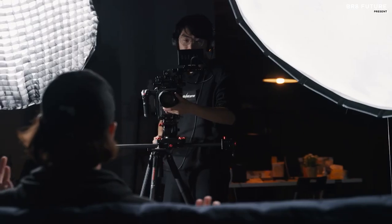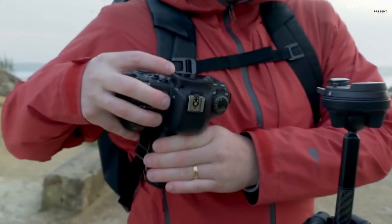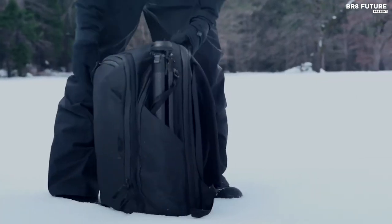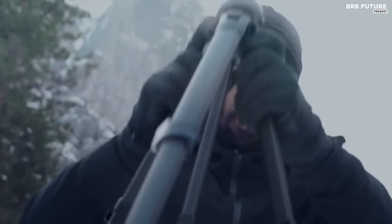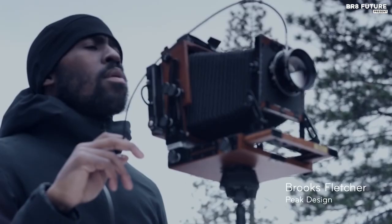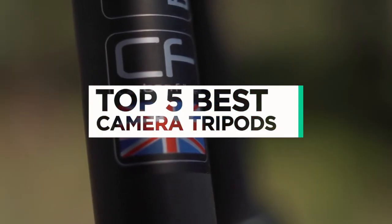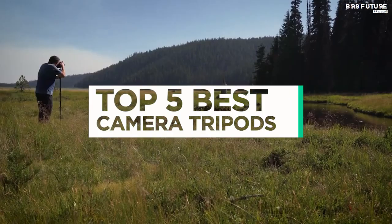A tripod is an essential tool for any serious photographer, providing rock-solid stability and support for your camera. Whether you're shooting landscapes, portraits, or wildlife, a good tripod can make all the difference in the world. And that's where our guide to the top 5 best camera tripods you can buy for this year comes in.